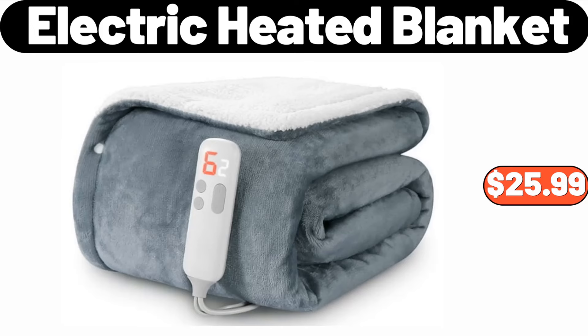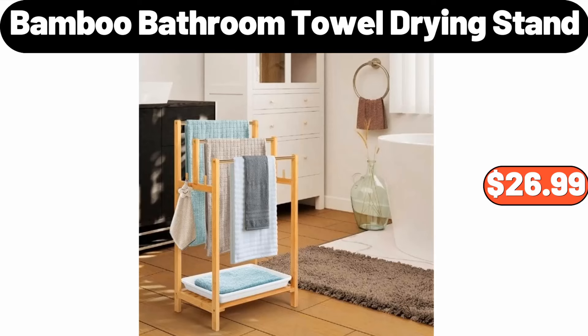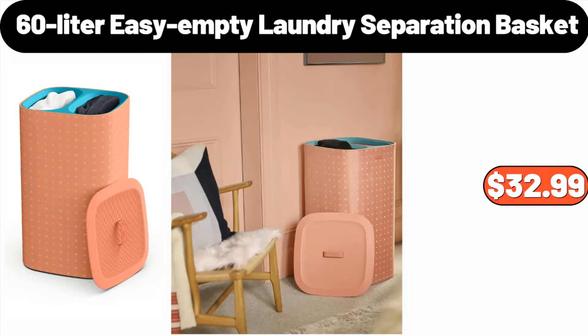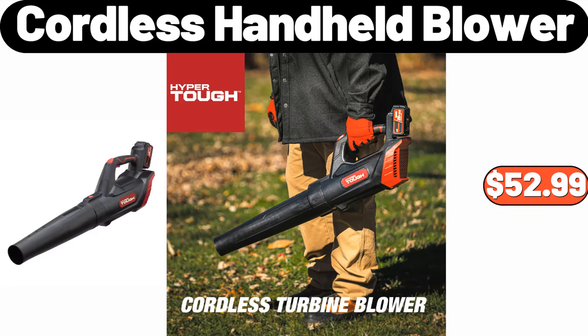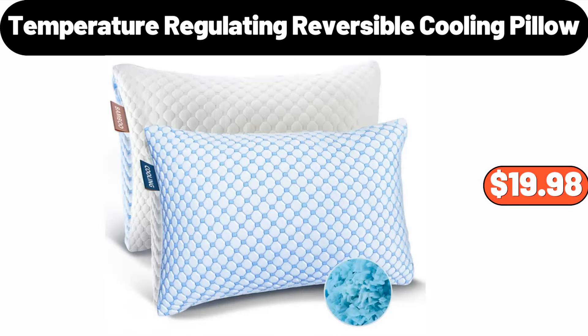Electric Heated Blanket, $25.99. Bamboo Bathroom Towel Drying Stand, $26.99. 60 Litre Easy Empty Laundry Separation Basket, $32.99. Radova Hairpin Ottoman Faux Fur, $39.98. Cordless Handheld Blower, $52.99. Temperature Regulating Reversible Cooling Pillow, $19.98.